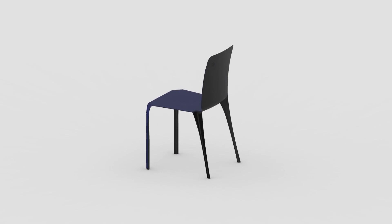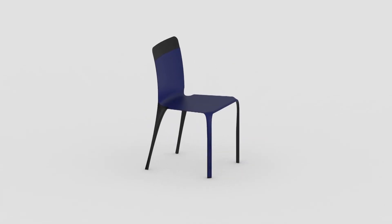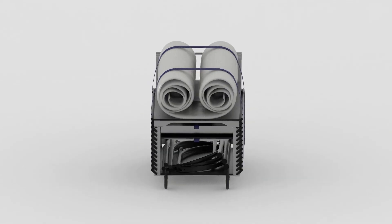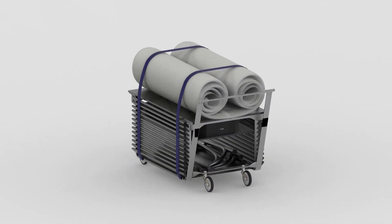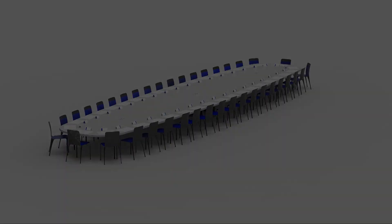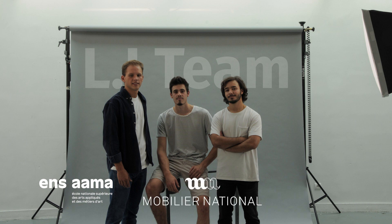Our project enhances new materials from fields other than furniture, in line with the research carried out by the Research and Creation Studio of the Mobilier National. By combining traditional know-how and high-performance technologies, this furniture ensemble designed for the Elysée Palace uses innovative, raw and light materials to embody the modernity of our forward-looking era. ALI was awarded a special prize in the competition organized by the Mobilier National in conjunction with Paris Campus Art Design.